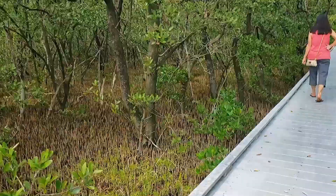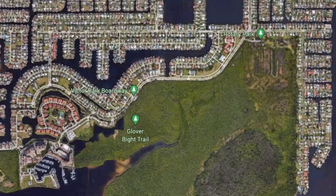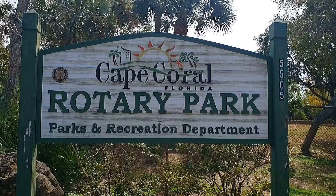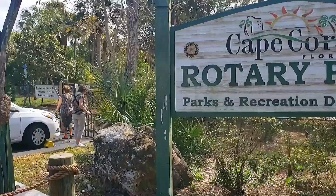After our quick walk through the Glover Bight Trail, we hopped back in the car and drove just down the road to Rotary Park. Rotary Park is a mix of trails, playgrounds, barbecue pits, dog parks, and some wildlife.